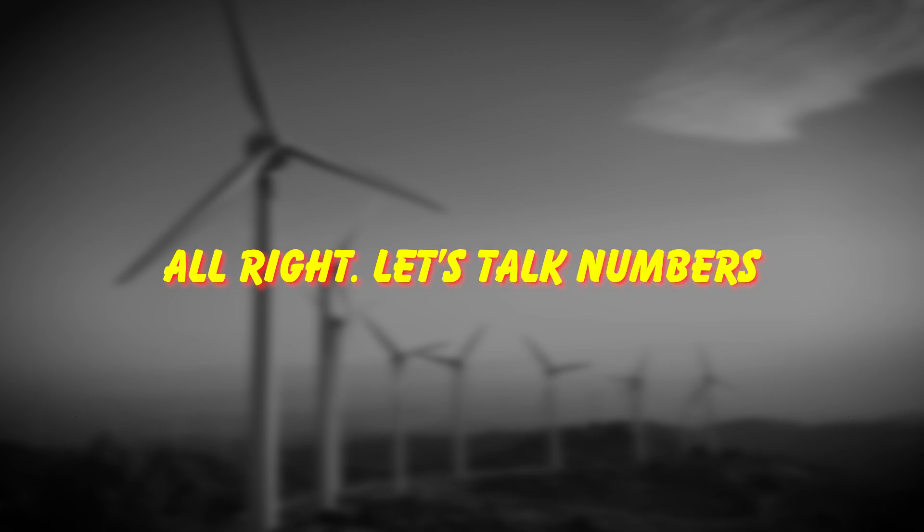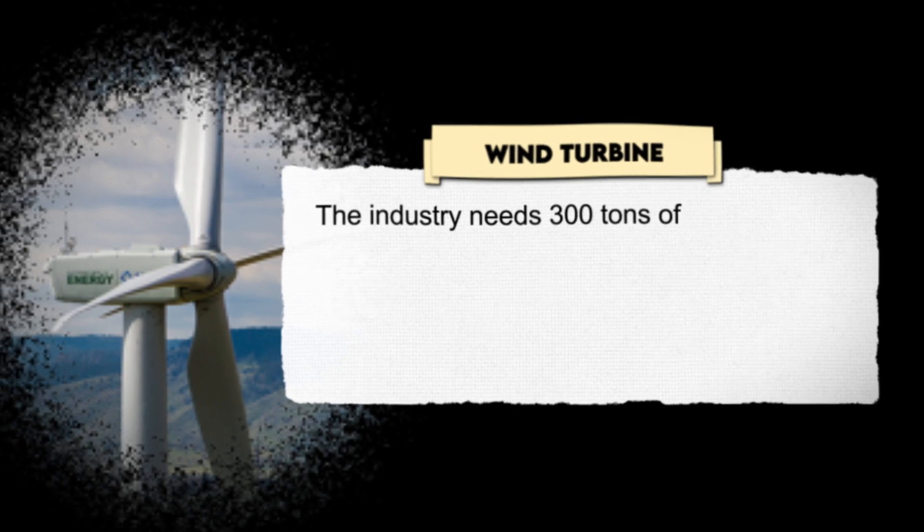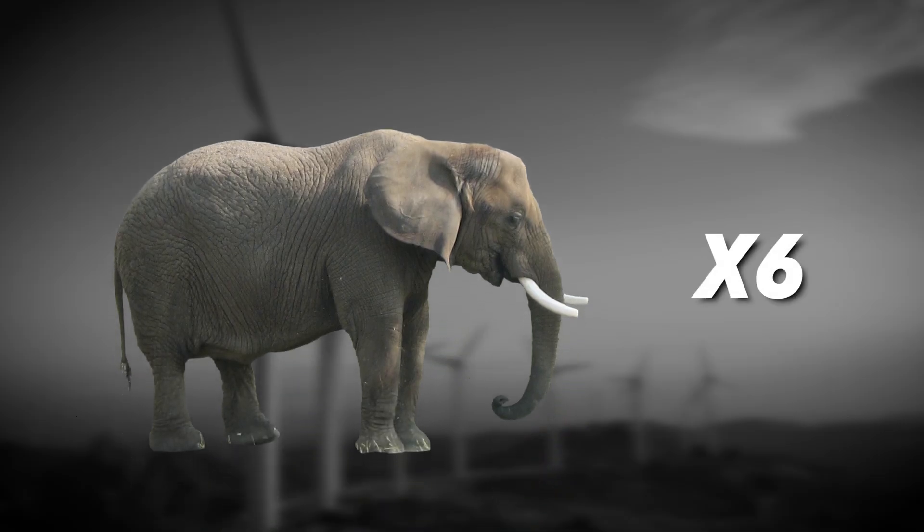Let's talk numbers. To build just one modern wind turbine, the industry needs 300 tons of iron ore — that's like six full-sized elephants worth of raw material.